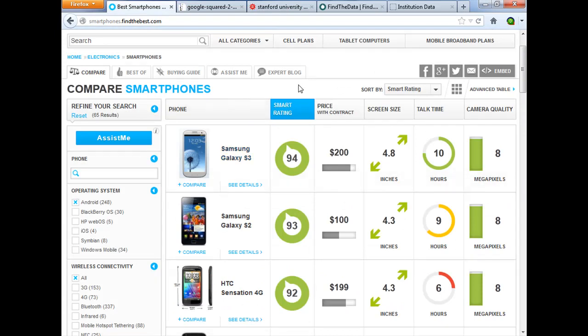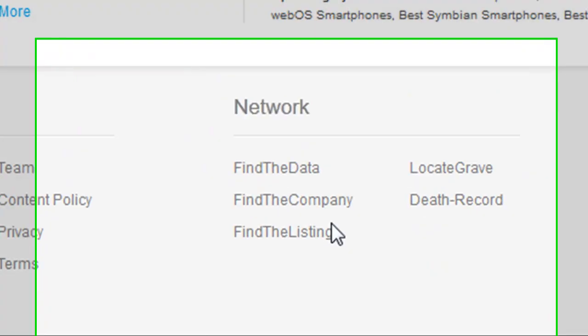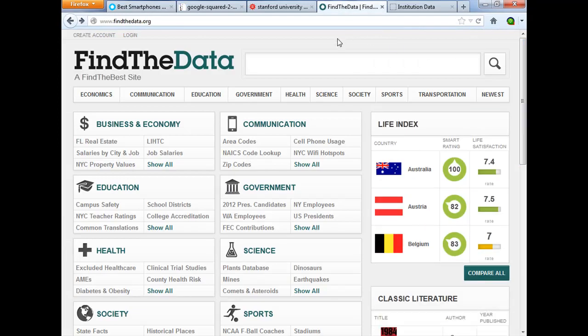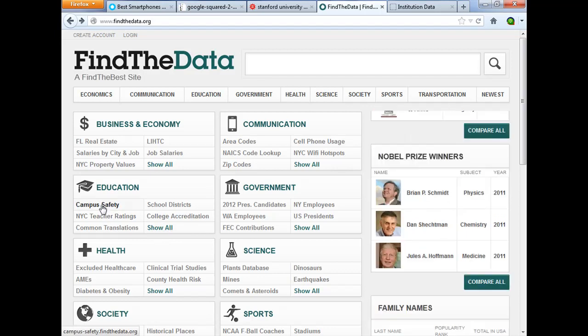Now, this is consumer stuff. But if you scroll down to the bottom of the page on Find the Best, you'll see a link to Find the Data. Find the Data is another website they produce — they scrape data from across the web and create those kinds of infographics for you. I'm going to pick one here on the main page: Campus Safety.